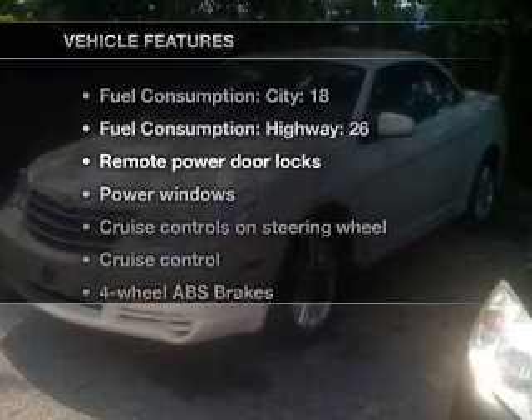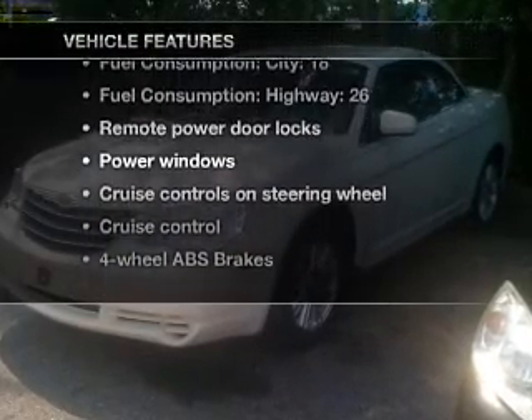And with these notable features, you won't want to miss out on the opportunity to own this amazing ride: air conditioning, power door locks, power windows, power steering, cruise control, power mirrors, an alarm system, and an AM FM stereo with a CD player.